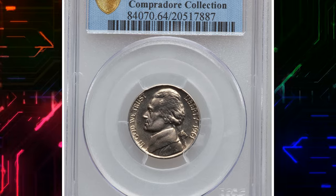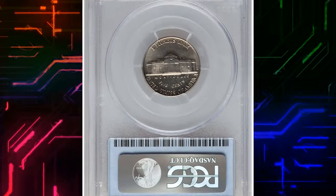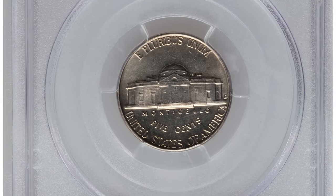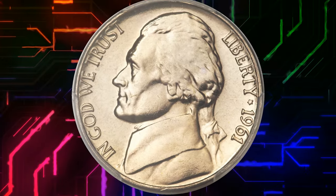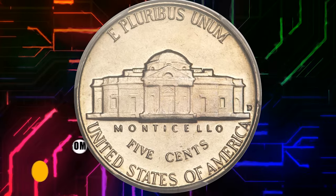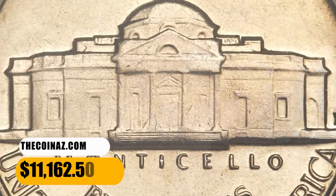Number 3. This is a 1961-D Jefferson Nickel in MS64 condition with Full Steps. An important strike rarity in the Jefferson nickel series, the 1961-D is seldom encountered with five or more visible steps leading up to the porch of Monticello. Both sides are satiny and fully lustrous with lovely champagne toning. It was sold for $11,162.50.